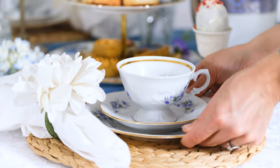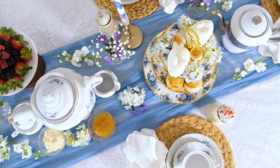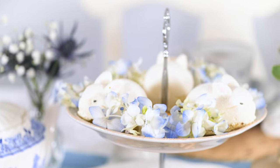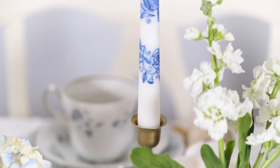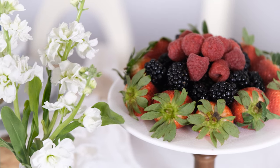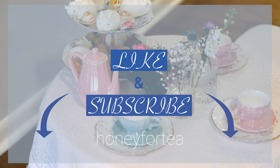With our table all set, it is time to welcome in our family and friends. Happy tea, dear friends. May your home stay cozy and your hearts sing with the birds this spring season. If you like this video and you want to see more content about tea, coffee, and cozy romantic living, remember to like and subscribe.